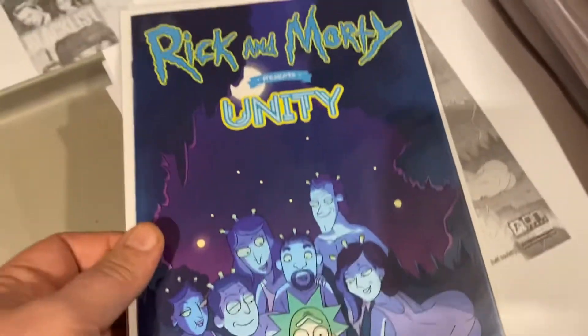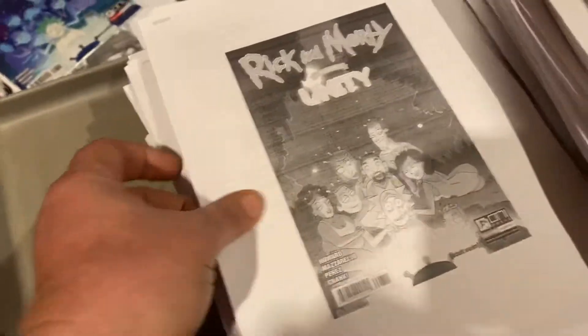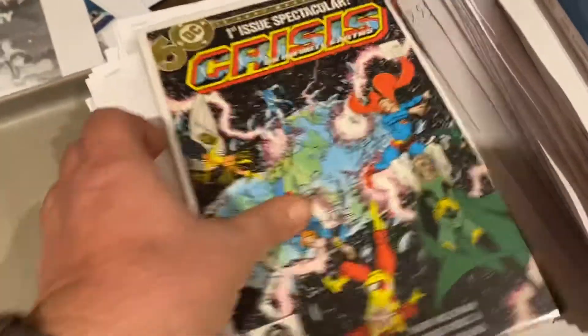Rick and Morty Unity, $14.99. Crisis on Infinite Earths number one, $29.99.